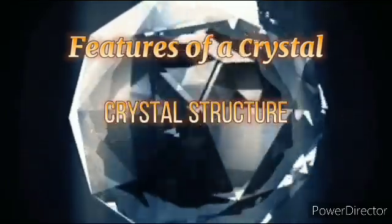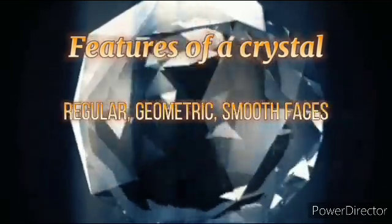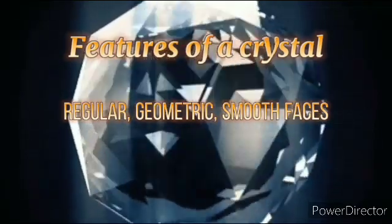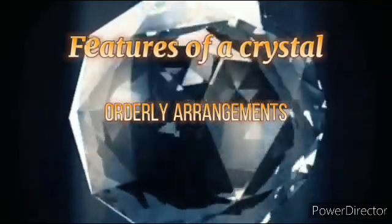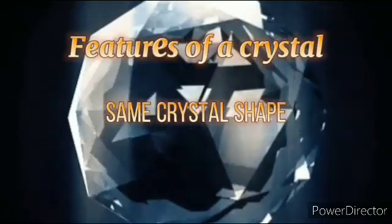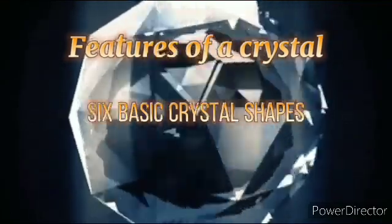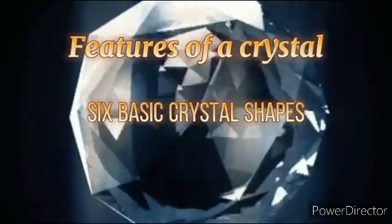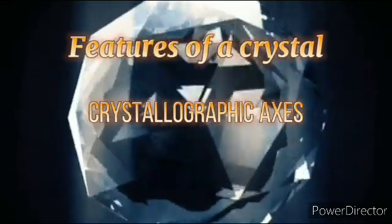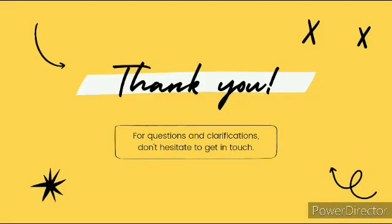Crystal structure: it is regular, geometric, and smooth-faced, with an orderly arranged repeating structure. Each mineral always forms the same crystal shape, and there are six basic crystal shapes. Its crystallographic axes are used to determine structure. That would be our lesson for today. Thank you for listening and see you in the next video lessons.